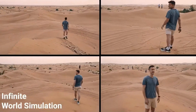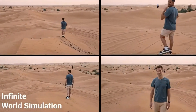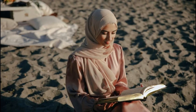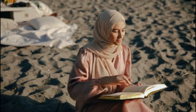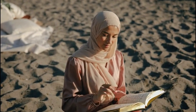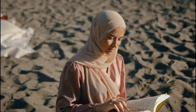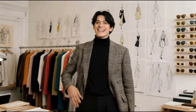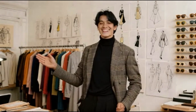Here's where it gets mind-bending. From the same single starting frame, Seaweed APT2 can simulate infinite versions of a scene just by changing the noise input. Add a tiny bit of randomness, and the model creates a completely different sequence with new actions, variations, or even new objects — all consistent with the initial context. It's like getting unlimited camera takes from the same prompt, all in real time.